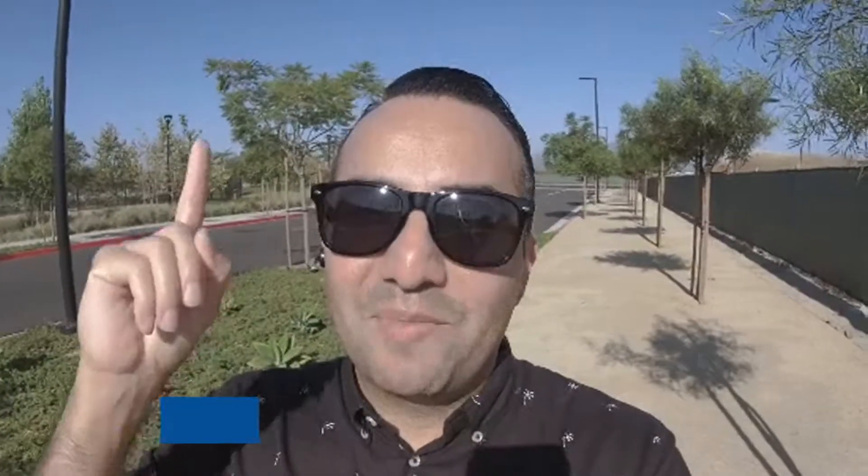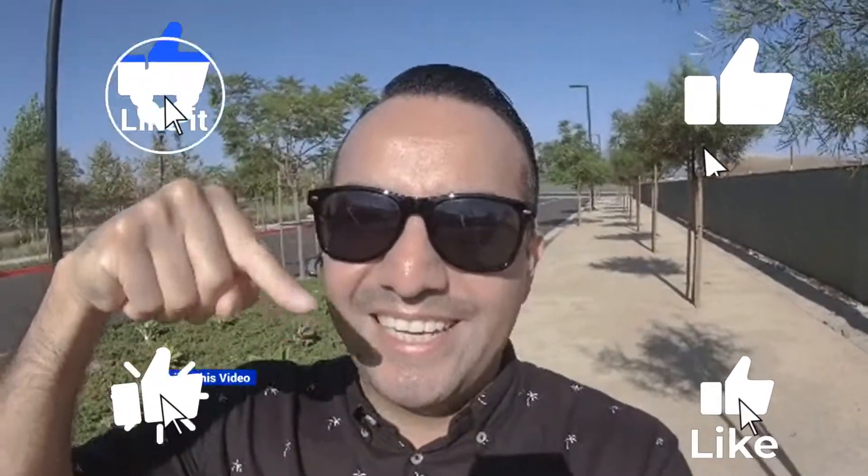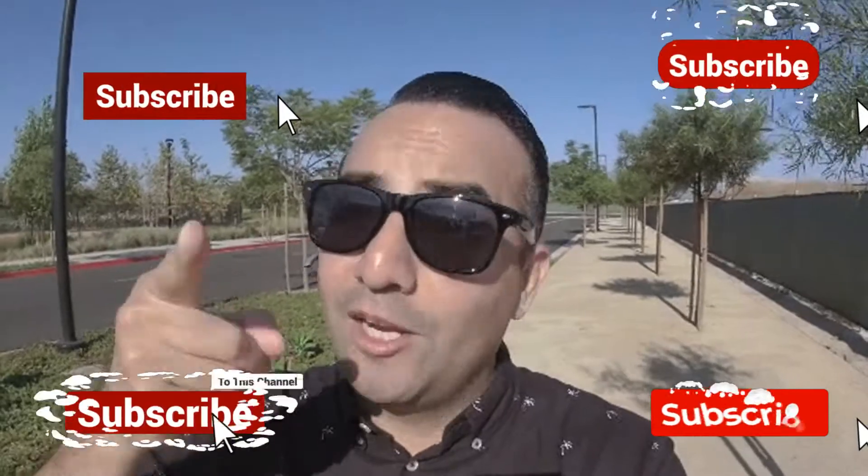But before we get to that, please hit that like button and go ahead and subscribe, as I upload new videos every single week. So let's get started.